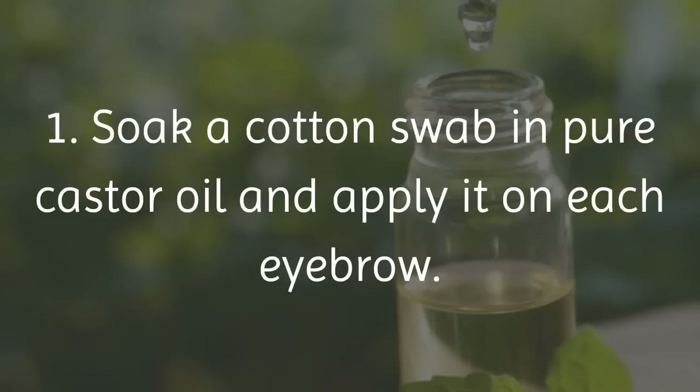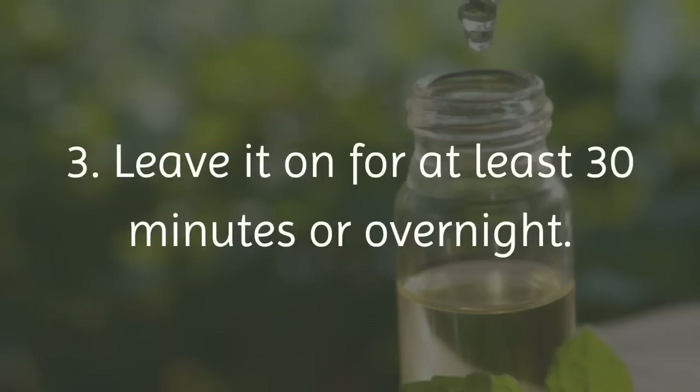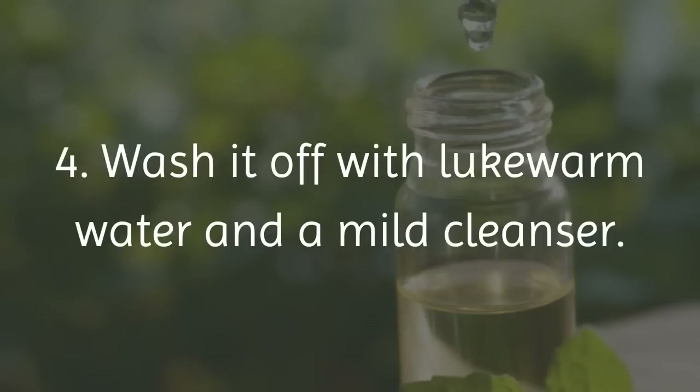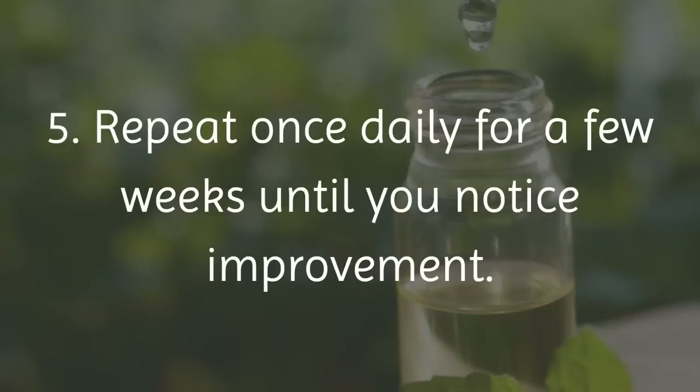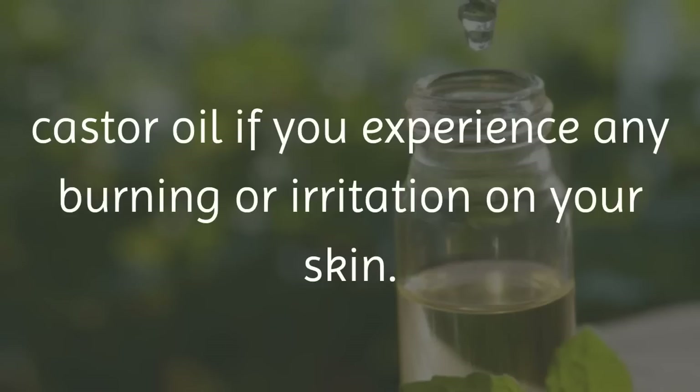1. Soak a cotton swab in pure castor oil and apply it on each eyebrow. 2. Massage gently with your fingertips for 2 to 3 minutes. 3. Leave it on for at least 30 minutes or overnight. 4. Wash it off with lukewarm water and a mild cleanser. 5. Repeat once daily for a few weeks until you notice improvement. It is very important that you stop using castor oil if you experience any burning or irritation on your skin.